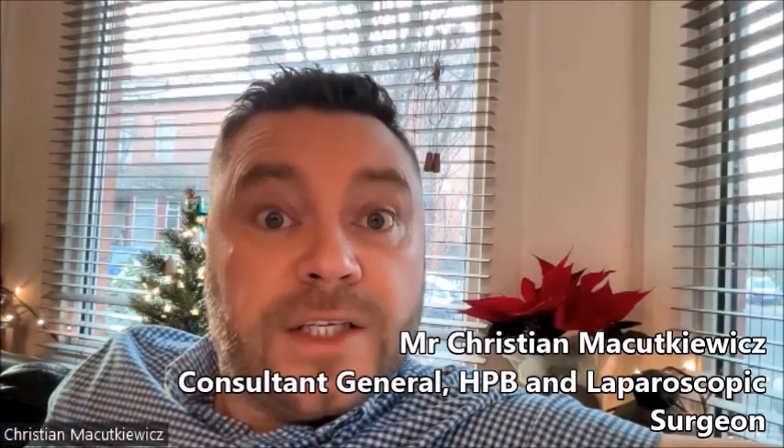Gallstones are crystals that get bigger in your gallbladder. They are usually formed because the gallbladder concentrates the bile so much that small crystals start to form, and then these crystals turn into stones later in life.